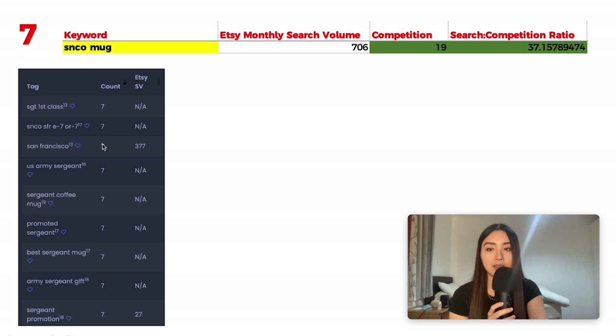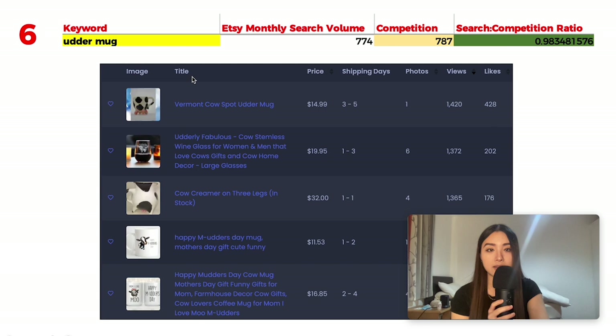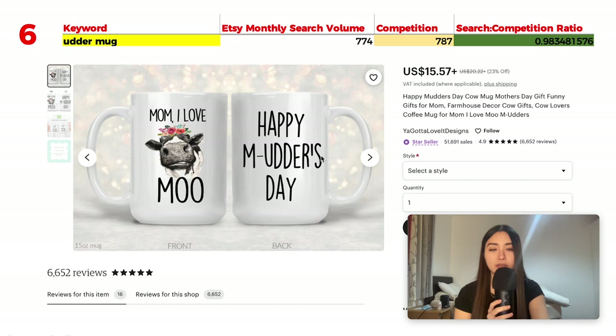Number 6 is 'udder mug' with 774 monthly searches and 787 results, giving a ratio of 0.98. Some unusual stuff came up in search results, but there are some good options. A doable text-based design with a front and back works well — it's great for Mother's Day with a fun 'mudder's day' pun.